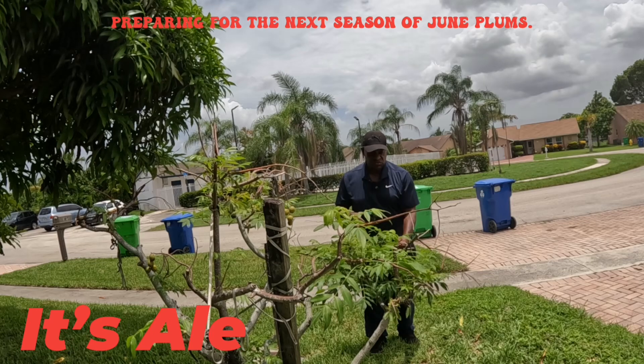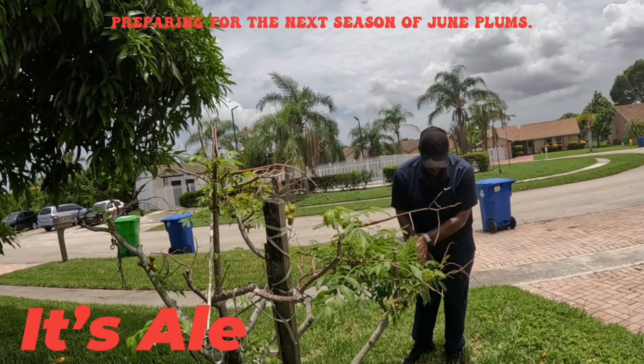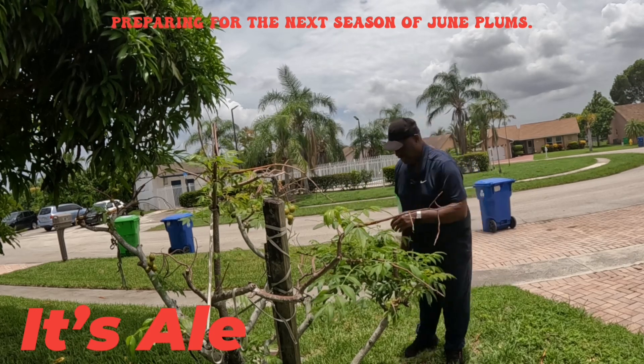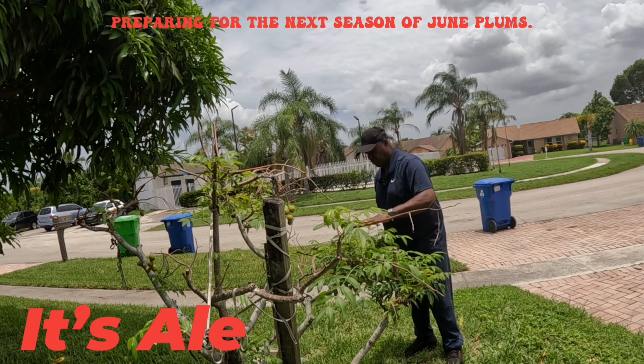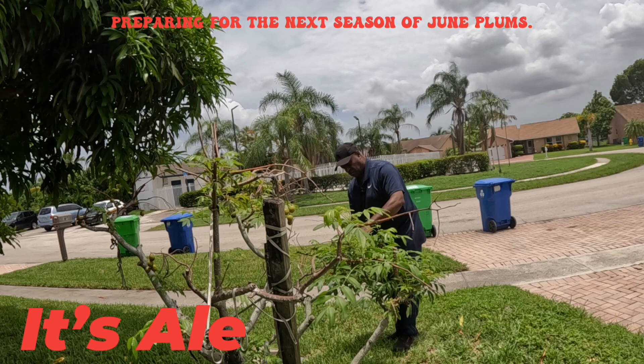When you have these June Plum trees, if you don't give them nutrients the June Plums will be small. And right now all of these are blossoming — in another week or so you will see a lot of blossoms come out.